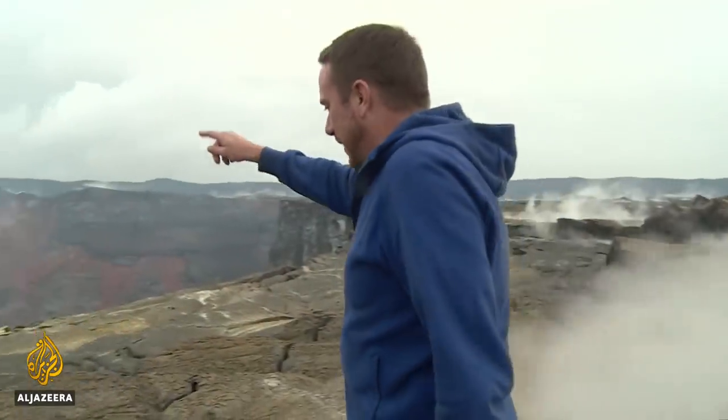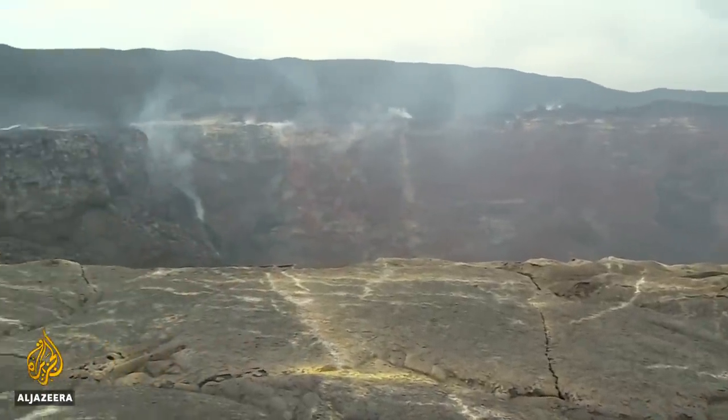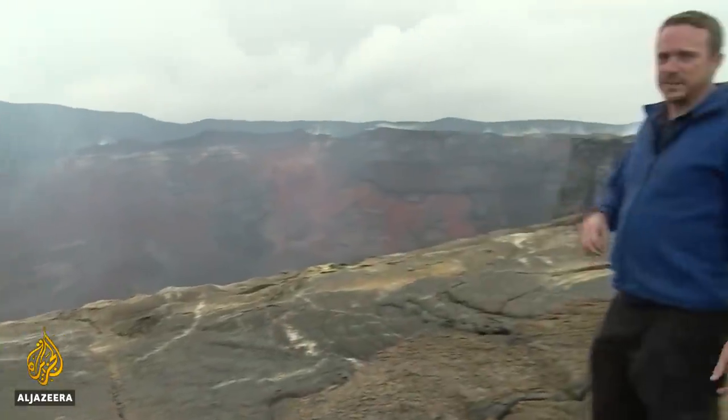In the crater itself, the level of the lava is low at the moment after a series of eruptions in the last few years. But we keep hearing piles of rocks breaking off the side and crashing down into the bottom, so there's clearly still seismic activity going on.